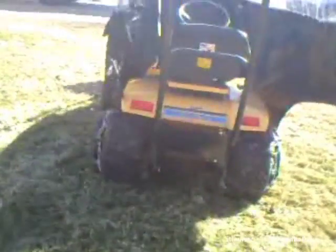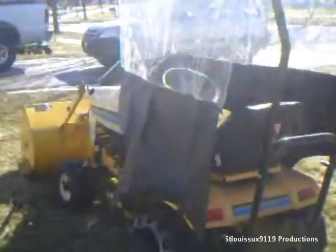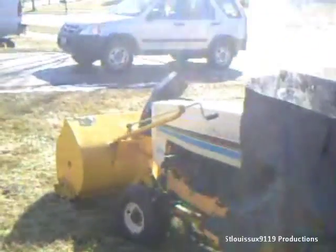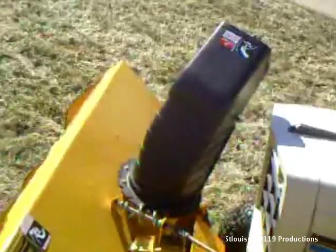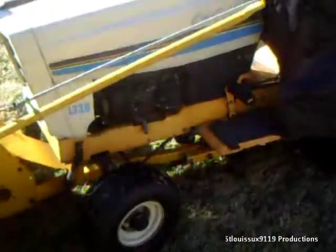It has the single stage blower on it, wheel weights, chains, cab, cover, 38 inch deck, and the blower. I got a good deal on it — I paid $550 for it, which I think is a good deal. I sold the deer for $1,300, so I figured I'd replace it if I found a good deal, and I found this.